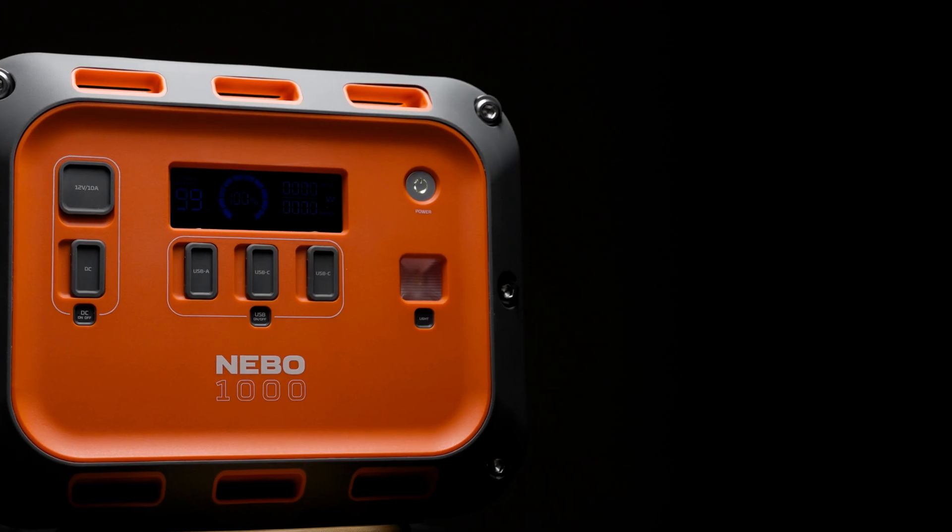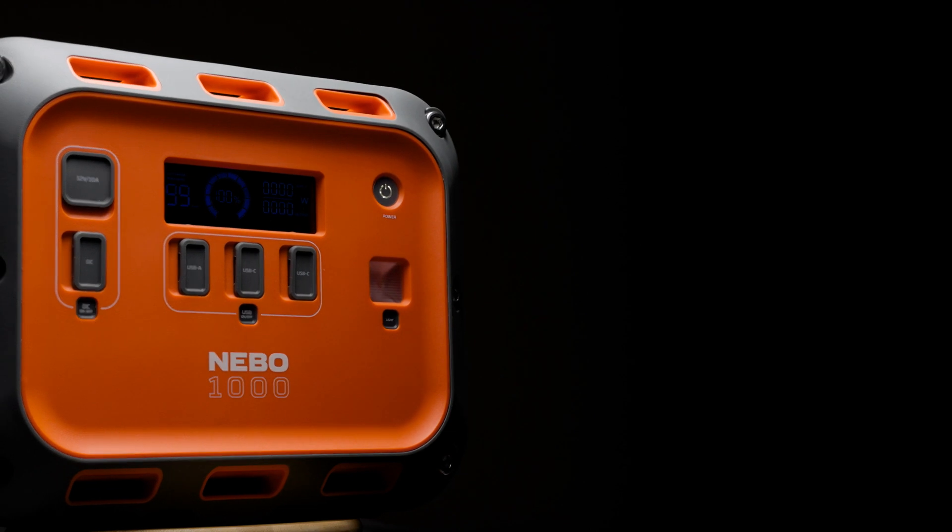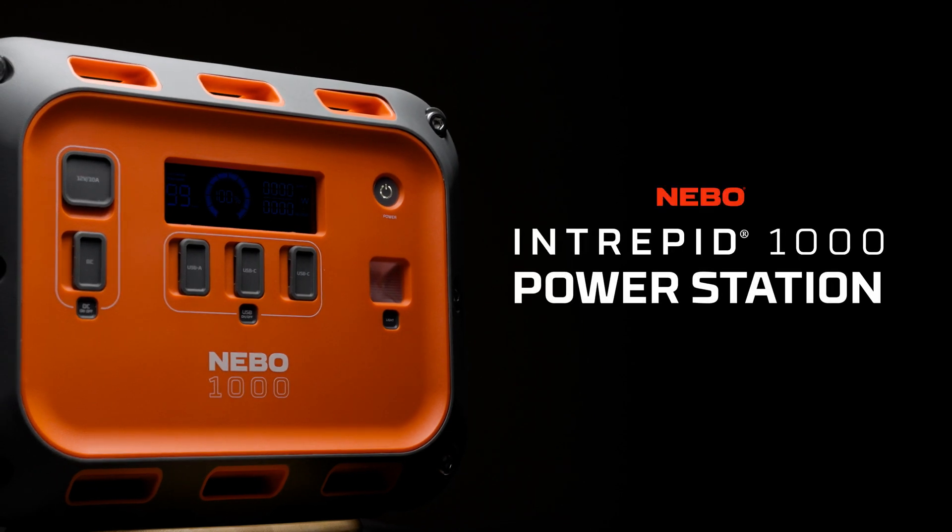So if you're looking for power, versatility, and durability, the Nebo Intrepid 1000 power station is ready for the challenge. Power up your adventures, stay prepared, and take charge of every situation with Nebo Power. Thanks for listening, and we will see you next time on Nebo Unboxed.